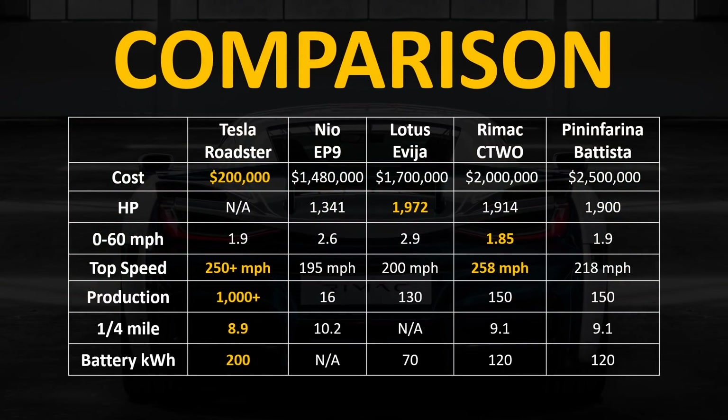Looking at these vehicles side by side across the metrics of cost, horsepower, 0-to-60 time, top speed, production numbers, quarter mile time, and battery size — the Tesla Roadster tops at least four out of seven categories. It has the lowest cost at $200,000 by far. Its 0-to-60 time is second, beaten only by the Rimac C2. Top speed is reported at over 250 mph versus the Rimac C2's 258 mph, so that's possibly a Rimac win. The Tesla Roadster is really the only car being made in large numbers, has the lowest quarter mile time at 8.9 seconds, and has the largest battery at 200 kilowatt-hours.